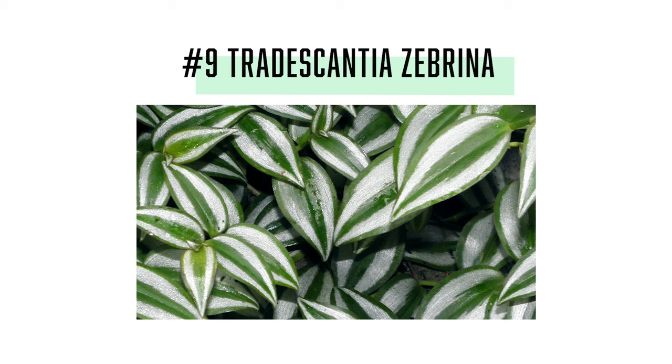At number 9 we have Tradescantia zebrina specifically, because there are some varieties like Tradescantia nanouk that have grown very slowly for me, but Tradescantia zebrina just seems to shoot out. I know a lot of people have this experience with this plant — it's one I've recommended in my top 10 houseplants for beginners video.